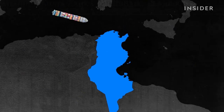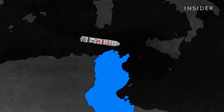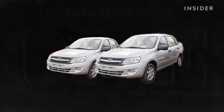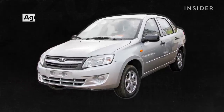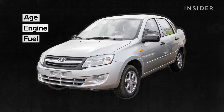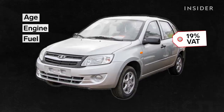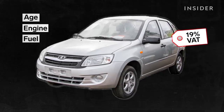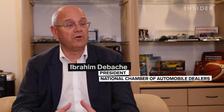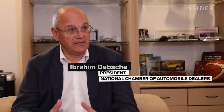First, there are import taxes that are among the highest in the world. Then there are consumption taxes with wildly ranging figures that can easily double the cost of the car. Consumption taxes are based on the age of the car, the size of the engine, and what kind of fuel the car uses. Last but not least, there is a 19% value added tax — so for most cars, more than 50% of the price is linked to the taxation level.